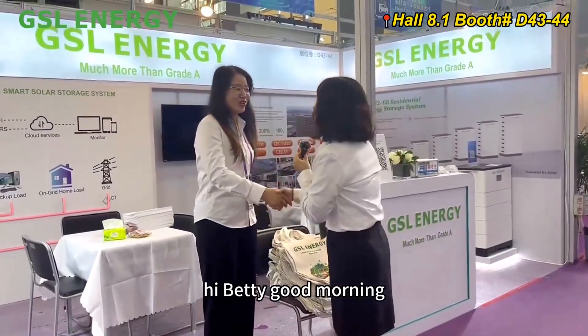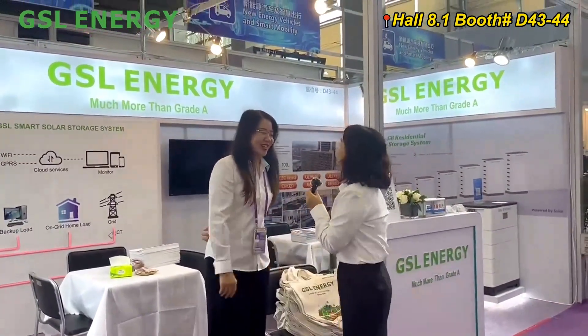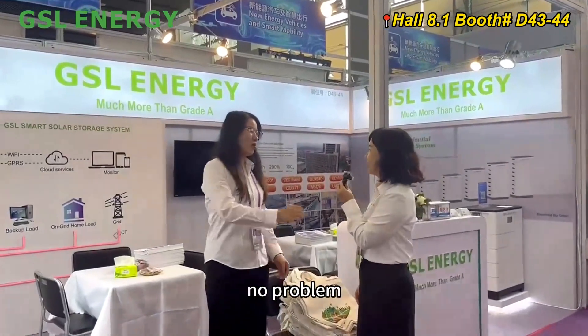Hi Betty! Good morning. Could you please introduce our products? No problem.